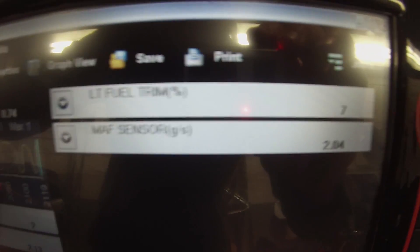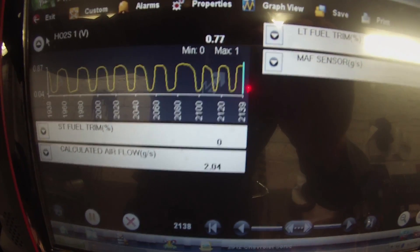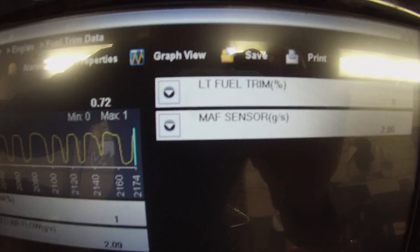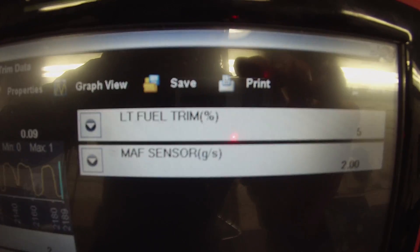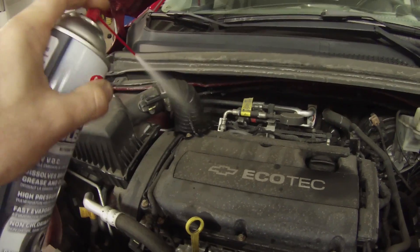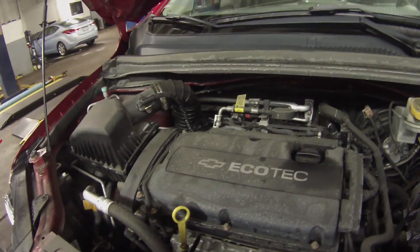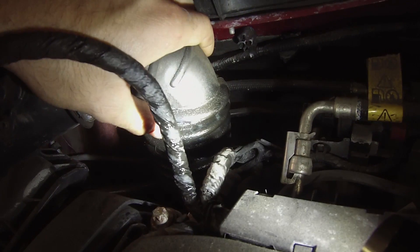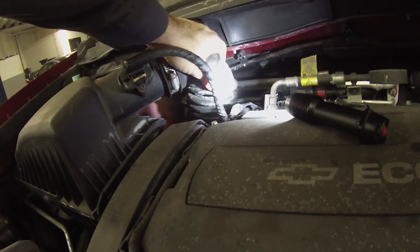My long-term has come down to about 7. Long-term is dropping. I'm just spraying a little bit over here, mainly on that rubber boot. That hose is split right there. As soon as I open that up, I can hear my idle fluctuate a bit.